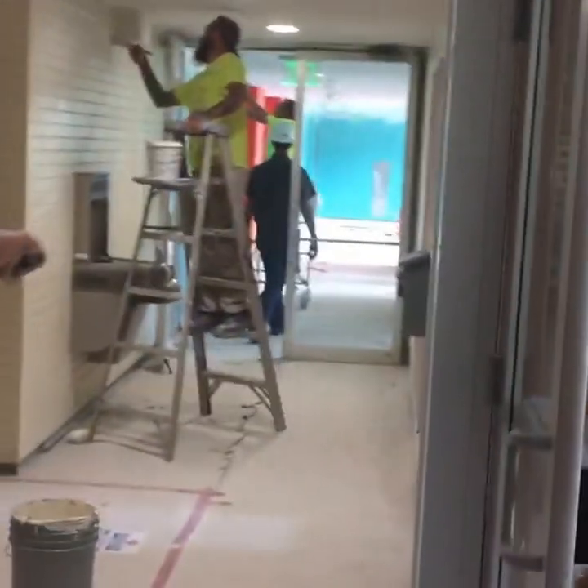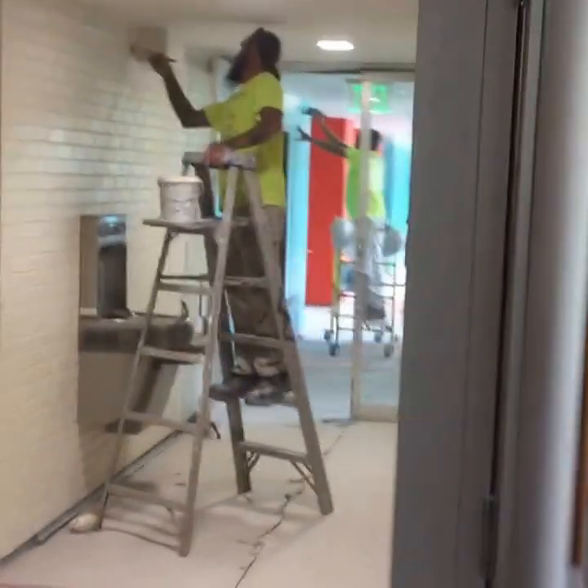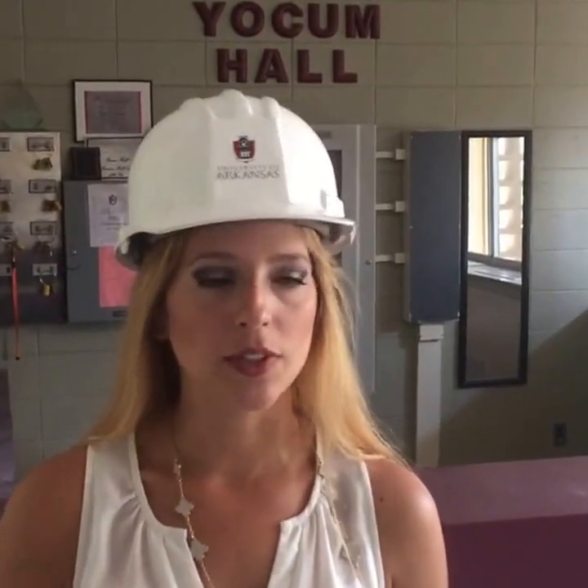This is the main lobby area, and we've got the main office right here. This is where you'll pick up all your packages — you'll get an email and it'll send you down here to pick it up with your ID. This is also where you can check out cookware, ping pong paddles, pool balls, movies, all kinds of things. You just bring your ID and it's all for free.